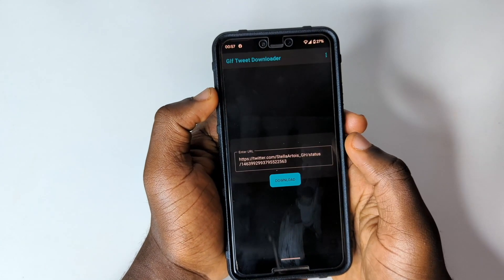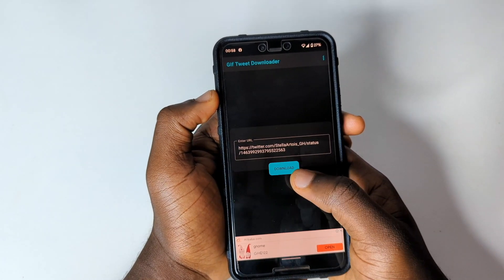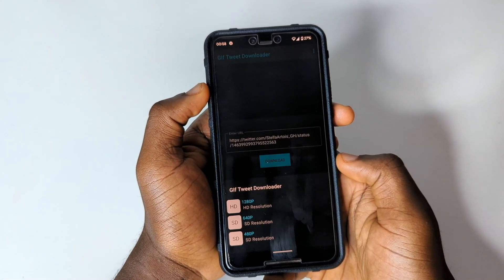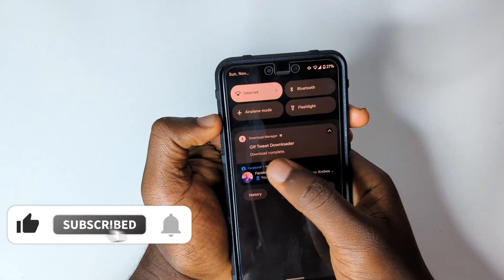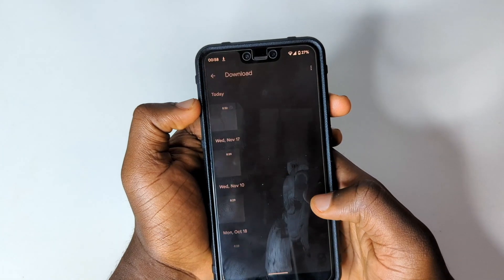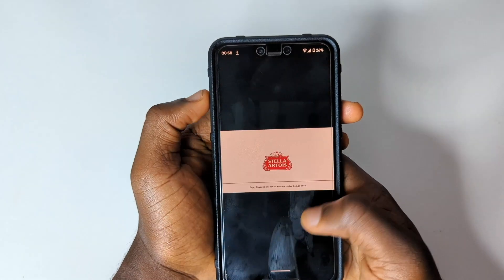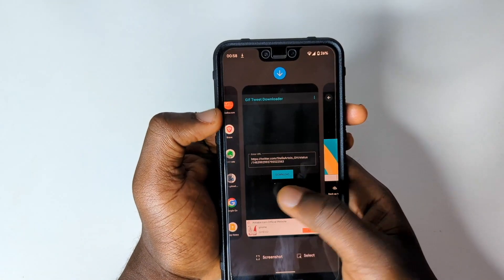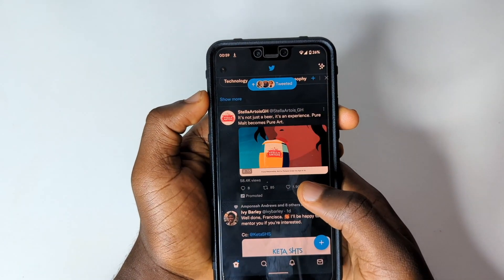There's a pro version you can purchase to remove ads, but the free version works fine. Tap 'Download' and you'll get a pop-up where you can choose your resolution — tap 'High Quality' for the best result. The video downloads immediately. You can check your gallery and find the downloaded Twitter video right there.